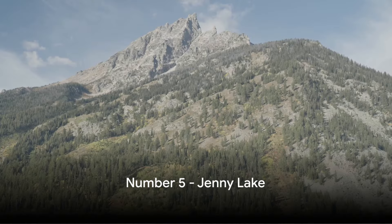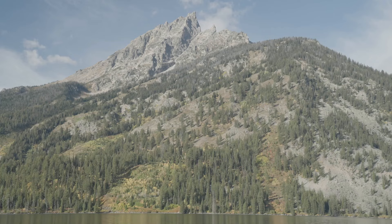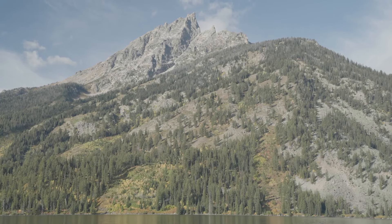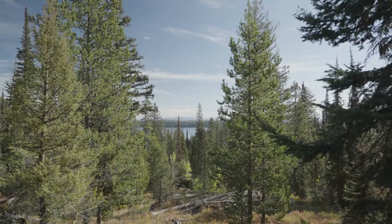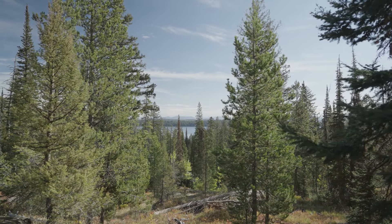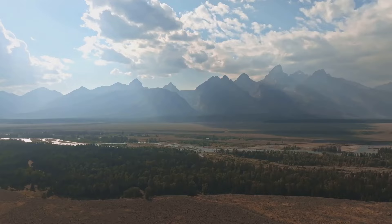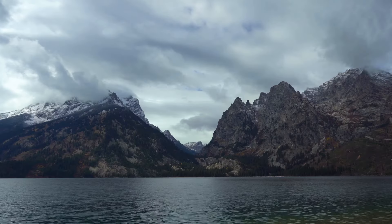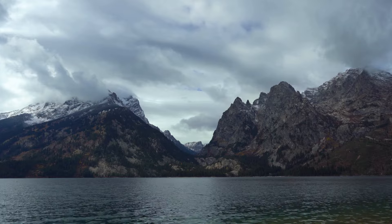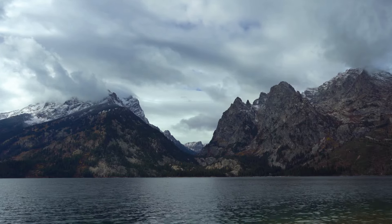At number five, we can't miss mentioning Jenny Lake. Picture a tranquil body of water cradled by majestic mountains, offering a serene escape from the hustle and bustle. Here, you can indulge in boating or put on your hiking shoes to explore the winding trails. Every turn holds a surprise — a stunning view that will leave you in awe. From the sparkling lake waters to the breathtaking mountain backdrop, the beauty of Jenny Lake is incomparable. Jenny Lake is the heart of the park and a must-visit.